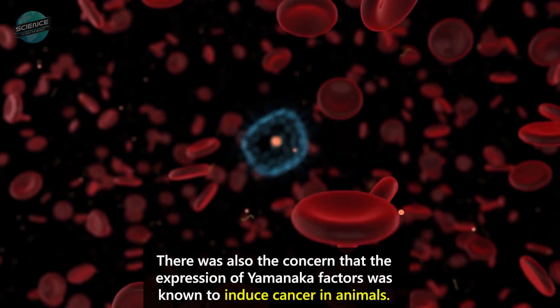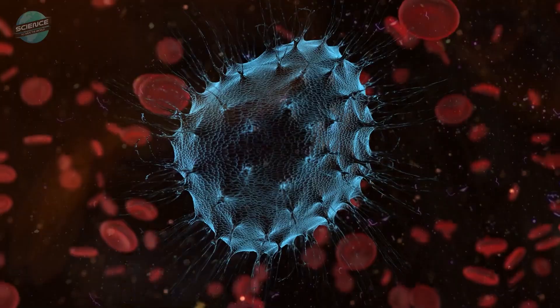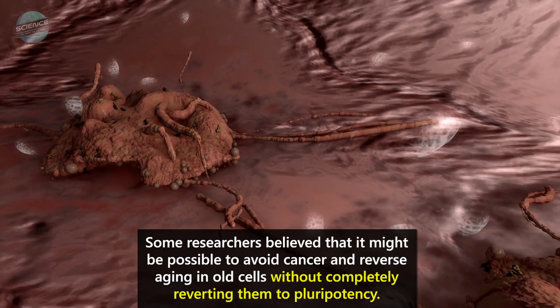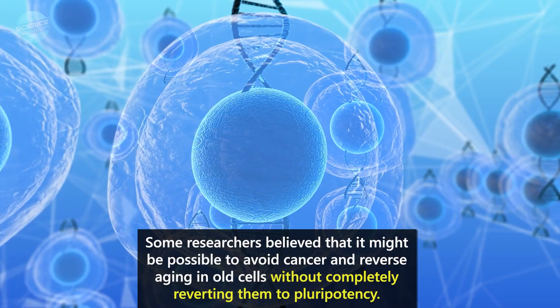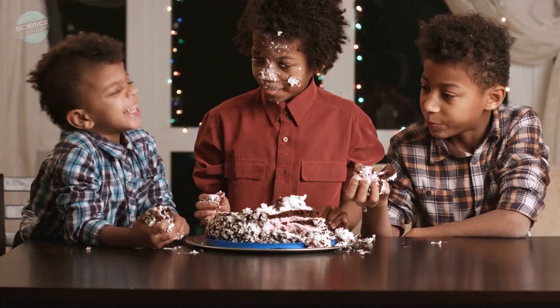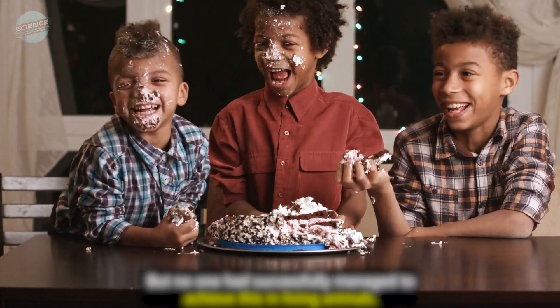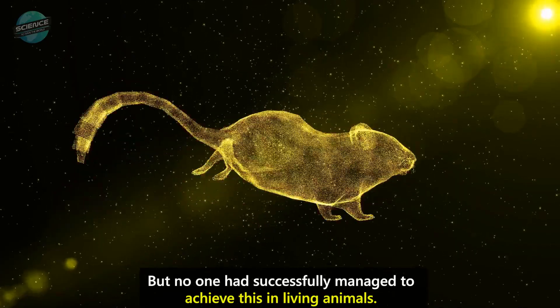There was also the concern that the expression of Yamanaka factors was known to induce cancer in animals. Some researchers believed that it might be possible to avoid cancer and reverse aging in old cells without completely reverting them to pluripotency — in other words, they thought there was a way to have their cake and eat it too. But no one had successfully managed to achieve this in living animals.